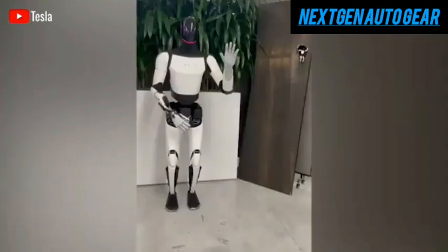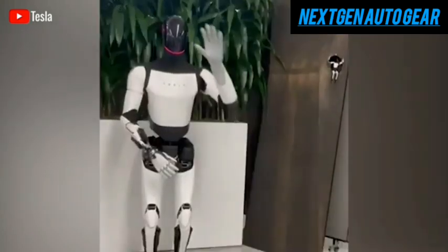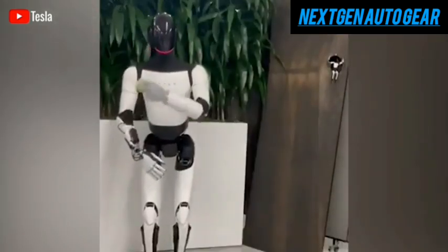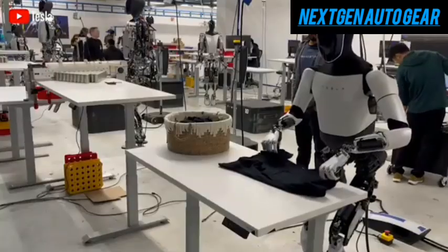A major breakthrough showcased in Tesla's latest demonstration was Optimus' ability to catch a tennis ball with perfect accuracy, completing the task in just two tries. Though this test took place in Tesla's lab under controlled conditions, it confirmed the reliability of Optimus' new hand design.